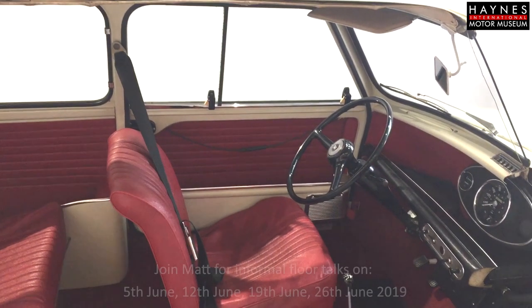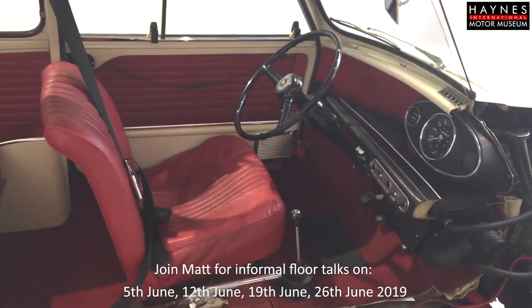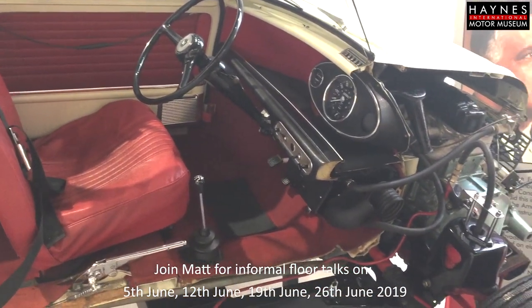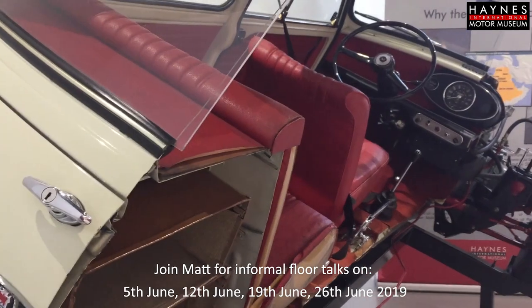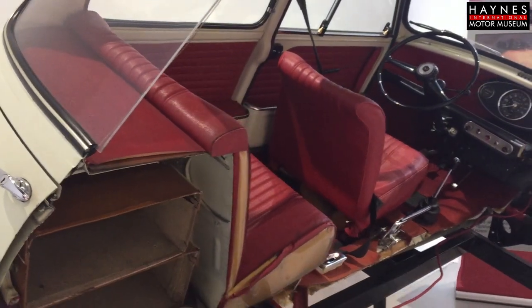2019 is a very important year for the Mini. The Mini, when it was launched, was really quite a revolutionary vehicle. And I think that people today forget just how important the little car was.